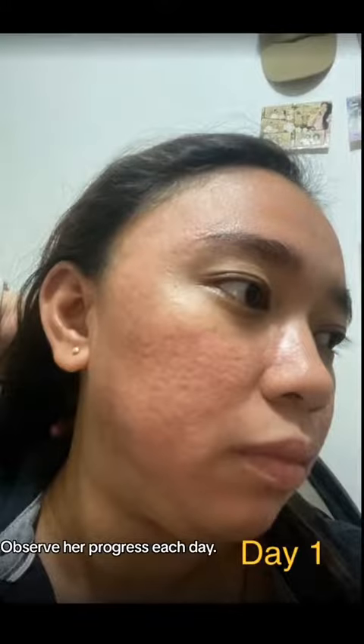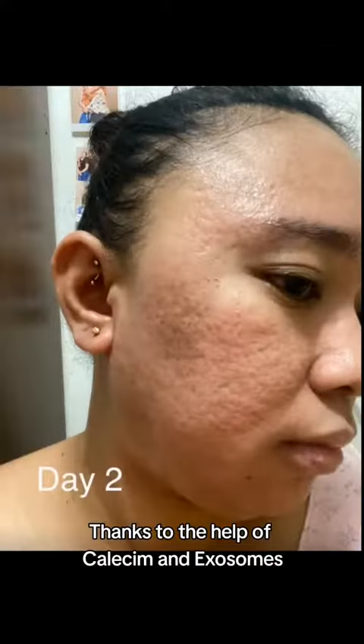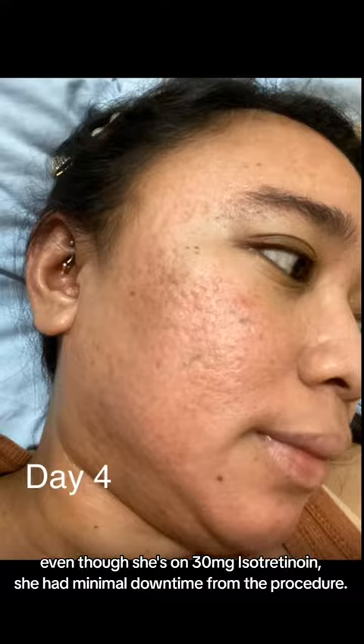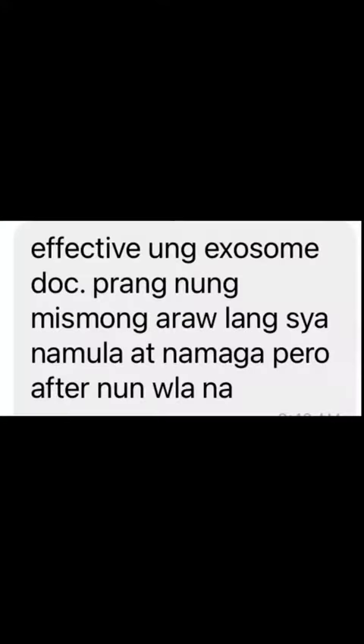Observe her progress each day. There's minimal redness and post-treatment marks, thanks to the help of Calisem and exosomes. Even though she's on 30 mg isotretinoin, she had minimal downtime from the procedure. After one week, she had smoother skin, which will further improve as her collagen develops.